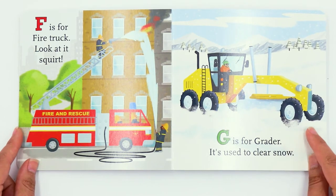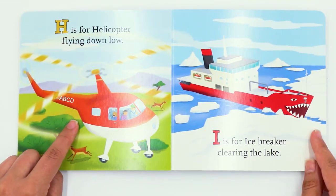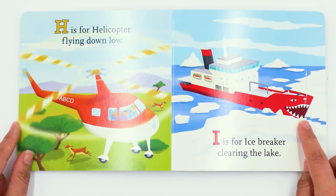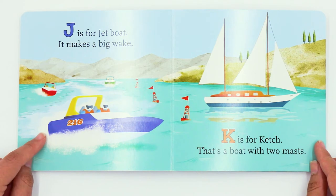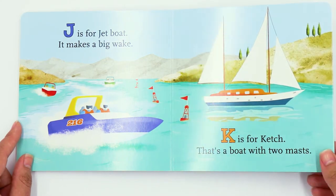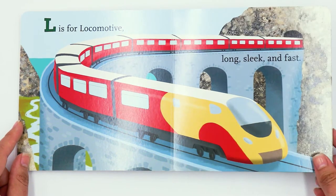G is for grader, it's used to clear snow. H is for helicopter, flying down low. I is for icebreaker, clearing the lake. J is for jet boat, it makes a big wake. K is for ketch, that's a boat with two masts. L is for locomotive, long, sleek, and fast.